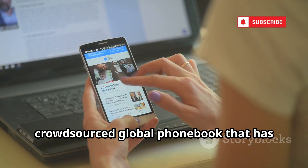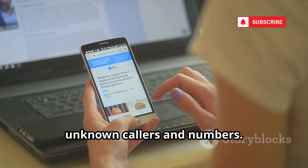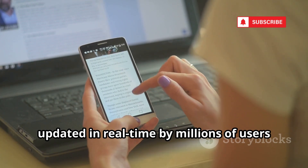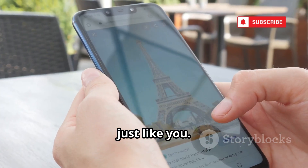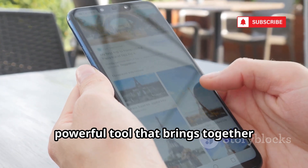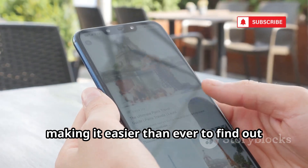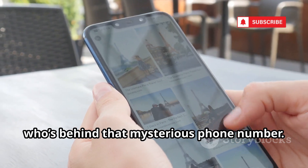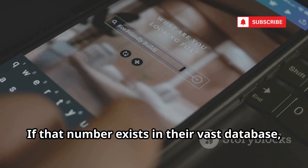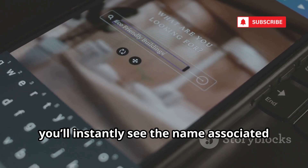First up on our list is Truecaller, a massive crowdsourced global phone book that has revolutionized the way people identify unknown callers and numbers. Imagine having access to a worldwide directory, updated in real time by millions of users. All you need to do is enter a phone number on their website or through the mobile app. If that number exists in their vast database, you'll instantly see the name associated with it.